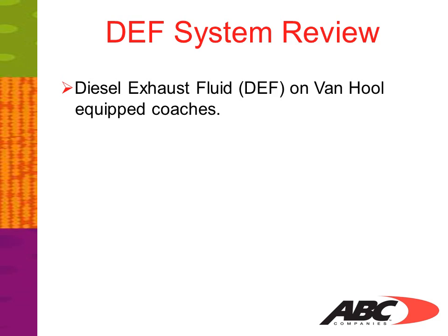Diesel exhaust fluid, DEF, on Van Hool equipped coaches is an organic, non-toxic compound made of two-thirds deionized water and one-third automotive grade urea, which is available at most major truck stops, truck dealerships, engine distributors, and also on the shelves of auto parts stores.